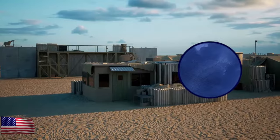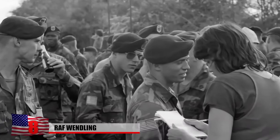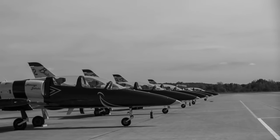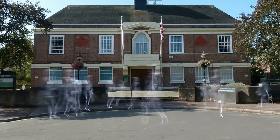Number 8: RAF Wendling. Built in Norfolk, England in 1942, RAF Wendling was a Royal Air Force military base that also housed members of the United States Army Air Force. During World War II it functioned primarily as a bomber airfield. Around 2,800 soldiers lived at the base, transforming the everyday lives of the 400 residents who lived in the nearby quiet village of Beeston.